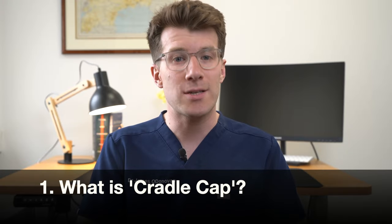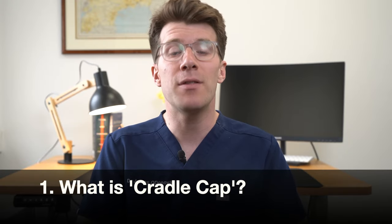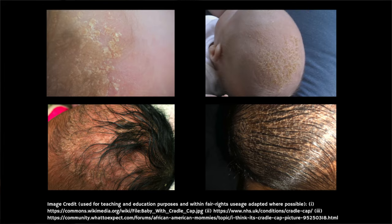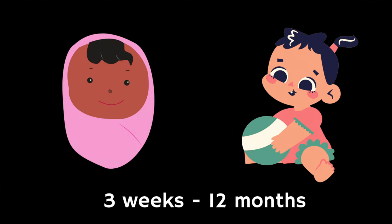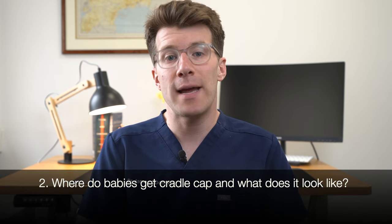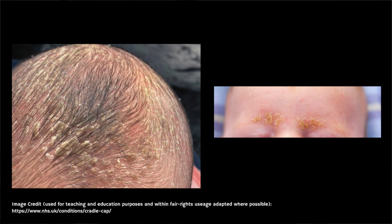First of all, what is cradle cap and should you be alarmed if you think your newborn baby has it? Cradle cap, which is medically known as seborrheic dermatitis, is the name used to describe the appearance of crusty, scaly, or oily skin patches on your baby's skin. It's most common between three weeks and 12 months of age. The scales are usually found on the scalp and face, but they can also appear in the groin or the nappy area.